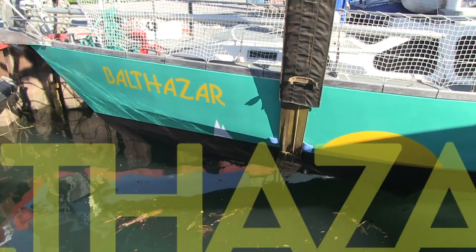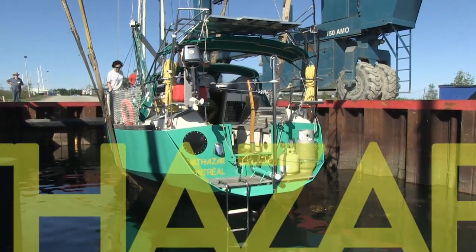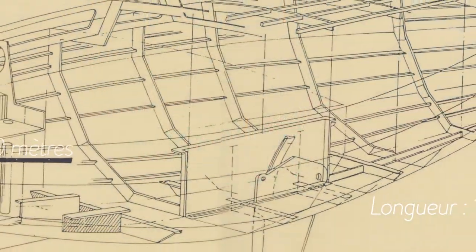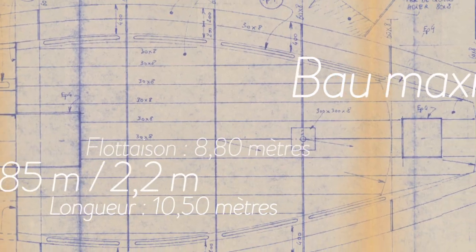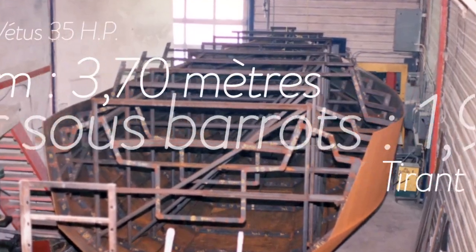Ils ne savent pas si bien dire. Je vous présente notre voilier, Balthazar, un dériveur intégral de 10,50 m construit en acier. C'est en février 1987 que débuta, dans un chantier professionnel près de Montréal, la construction de ce qu'allait devenir notre voilier Balthazar.